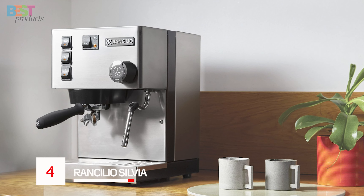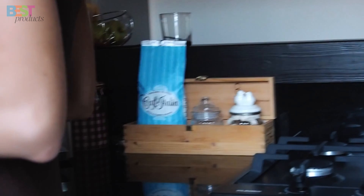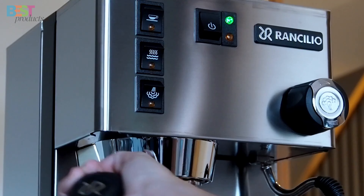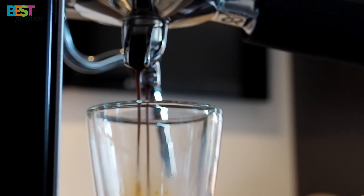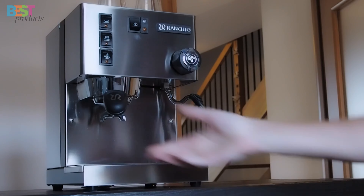Number 4: Rancilio Silvia. The Rancilio Silvia is a professional-grade espresso machine that's perfect for home use. This machine brings the reliability and performance of commercial machines right to your kitchen. With features like an ergonomic portafilter, insulated boiler, stainless steel steam wand, and sleek design, the Rancilio Silvia is a powerhouse.